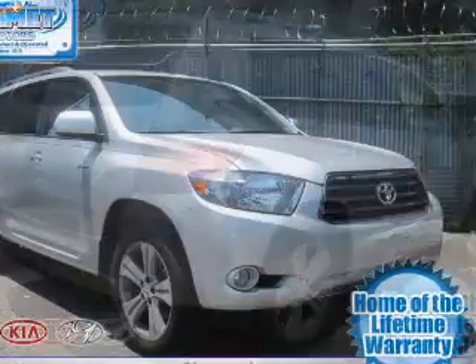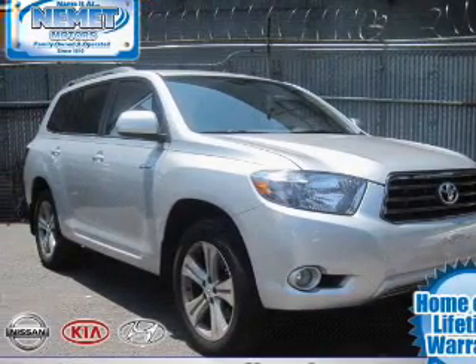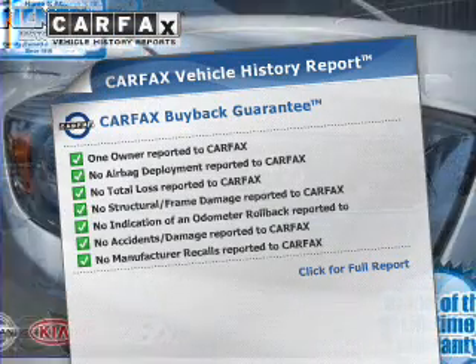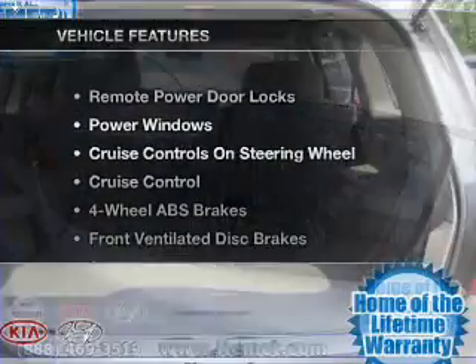With a solid six-cylinder engine connected to a smooth shifting transmission, the anti-lock braking system will keep you safe on the road. Rest easy knowing this vehicle comes with a Carfax Vehicle History Report from Carfax, the most trusted provider of vehicle information.